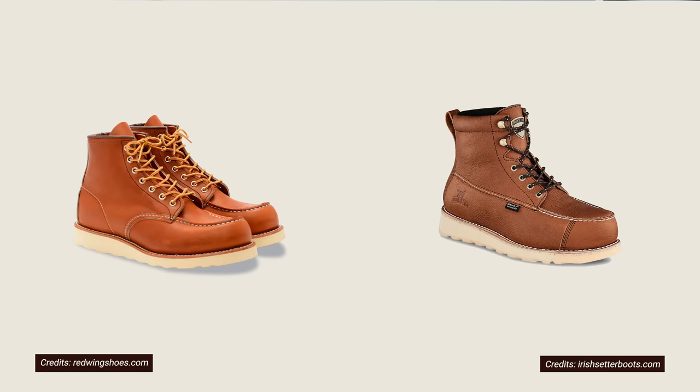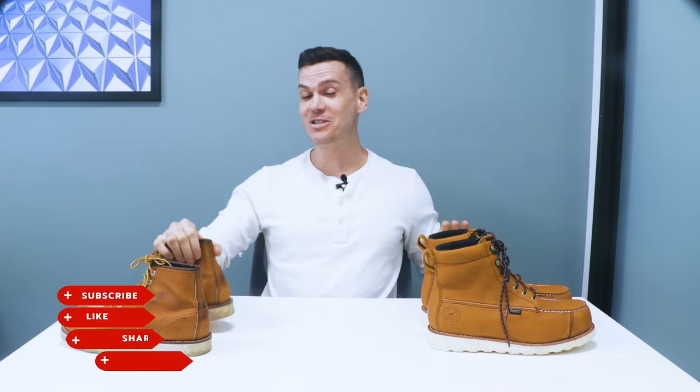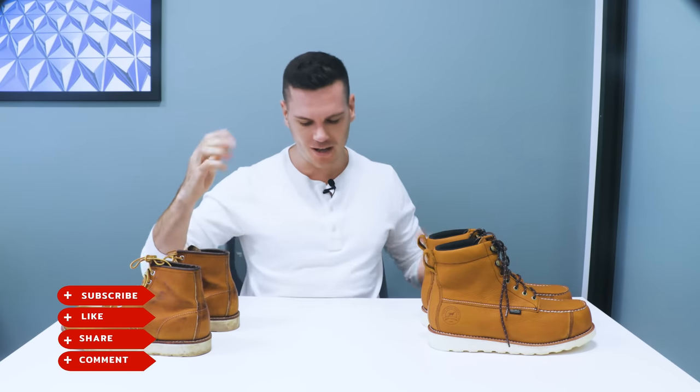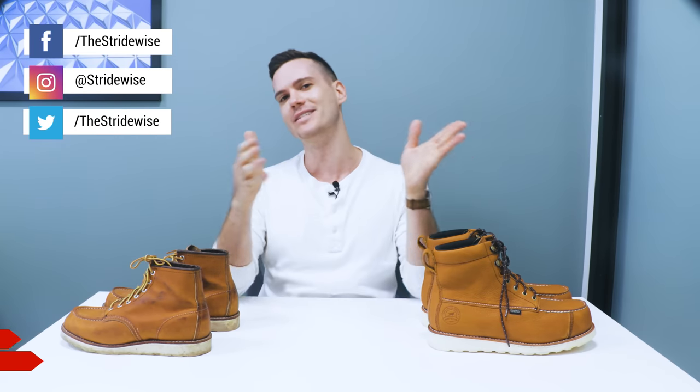So that's it. Both boots are superb but for vastly different reasons. Which one is right for you depends completely on what you want from a boot. That's my video on Red Wing vs Irish Setter — pretty quick, six important differences between the two. Make sure you subscribe; I have a lot more videos on heritage boots, nice leather goods, stylish denim, and jackets coming up. Let me know which of these you prefer and why.